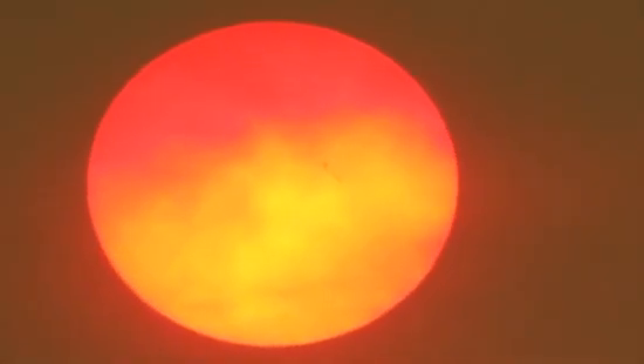But please don't try to observe it yourself without a proper qualified solar filter.